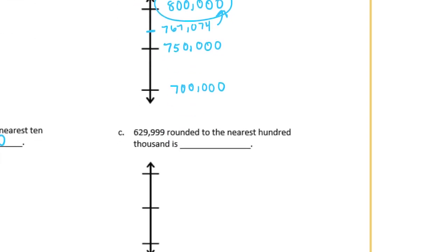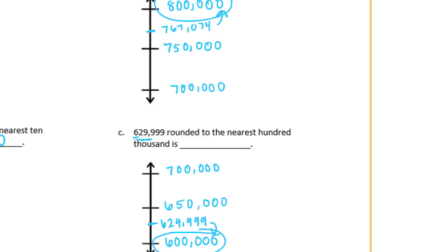And C: 629,999 rounded to the nearest 100,000. The 100,000s place is a 6, so we'll have 600,000 and 700,000. In the middle is 650,000. 629,999 is going to be about in the middle here, meaning that we are rounding down — it is closer to 600,000.